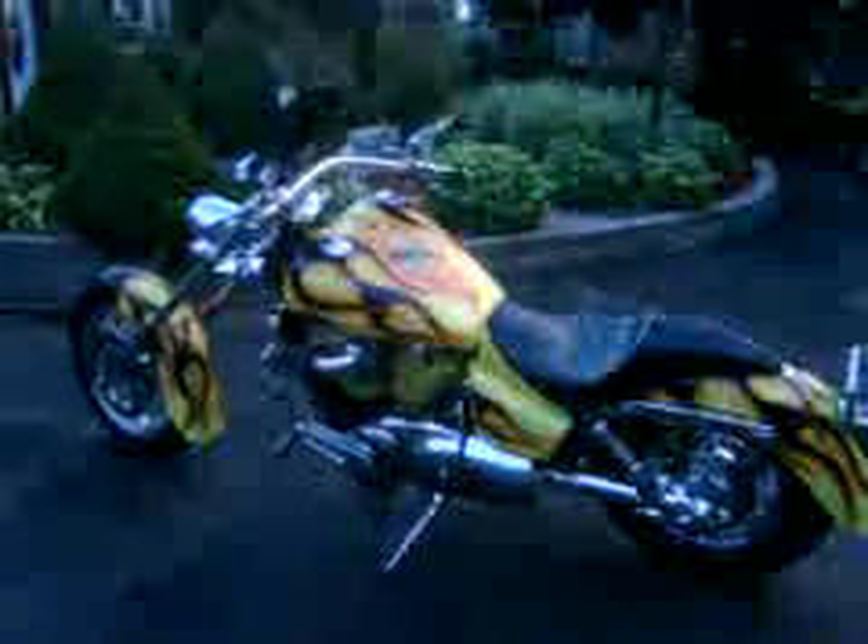This is my 1997 Honda Shadow Ace 1100. It has been heavily, heavily customized from head to toe. It was built by a man up in Port Elgin, Ontario over the last seven years.